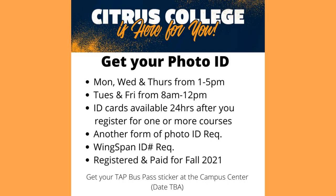Get your photo ID card Mondays, Wednesdays, and Thursdays from 1 to 5 pm, or Tuesdays and Fridays from 8 am to 12 pm. ID cards are available 24 hours after you register for one or more courses. Another form of photo ID and your Wingspan ID number are required to get a photo ID card.